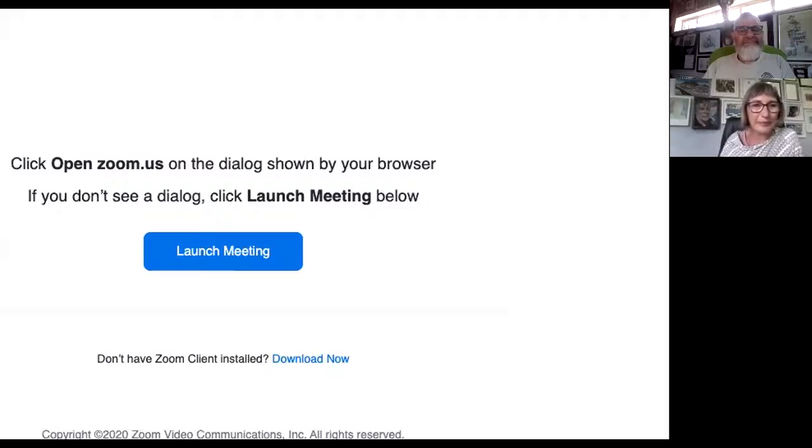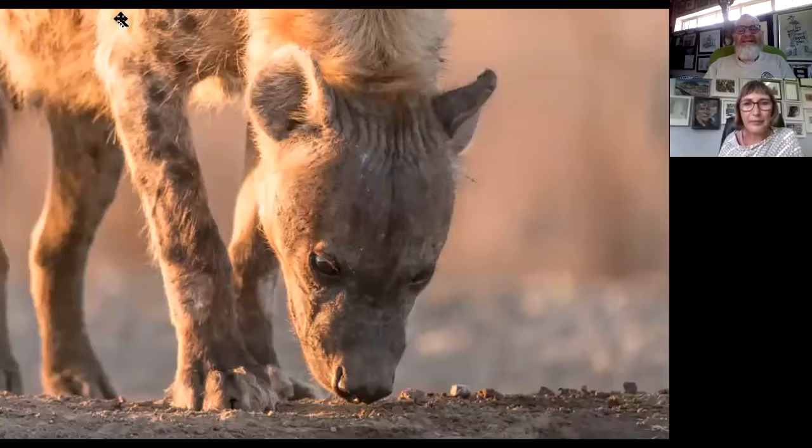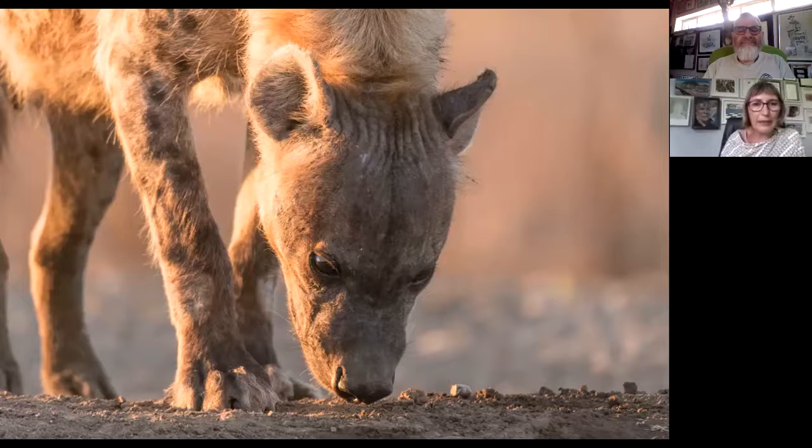Everything else just pales into insignificance next to what's happening in front of you. Let's talk through some of the slides prepared for today's chat. I'm going to share my screen. There we go — a very nice young hyena pup by the looks of things. I've taken a selection of photos all taken from our hide, just to show how you can maximize the lighting at a hide and what sort of things help create a better hide experience. So we start with this young hyena pup — that's lovely early morning light.